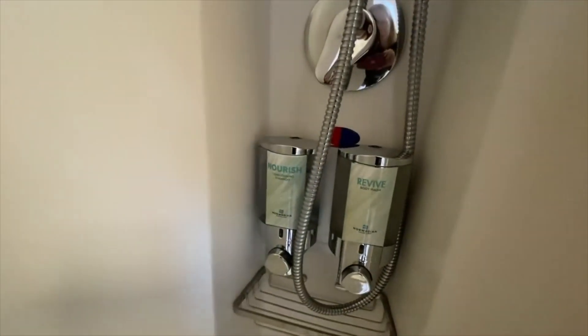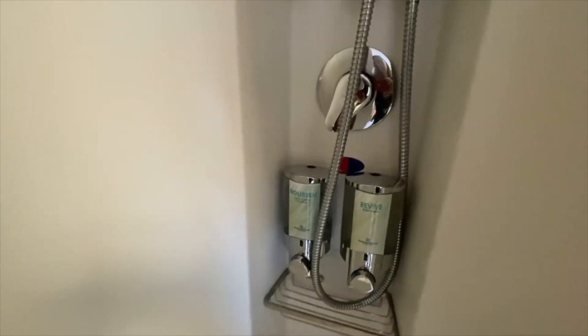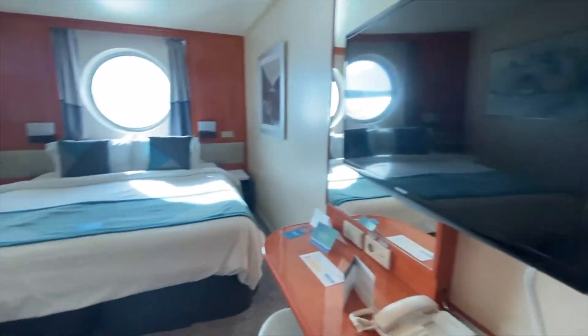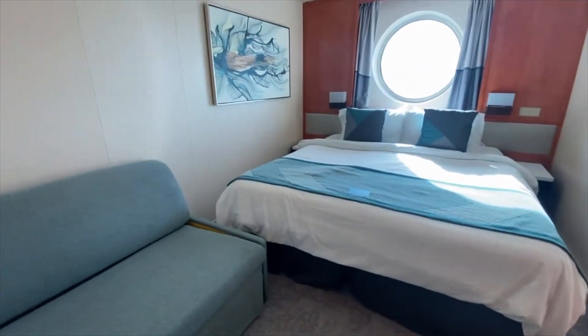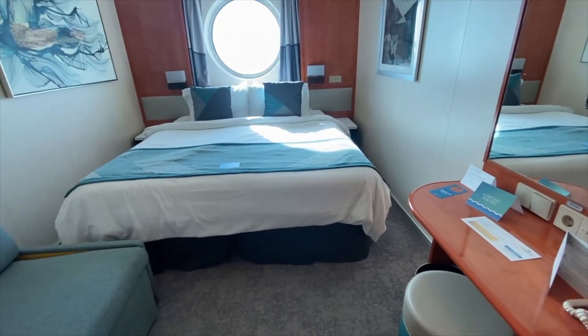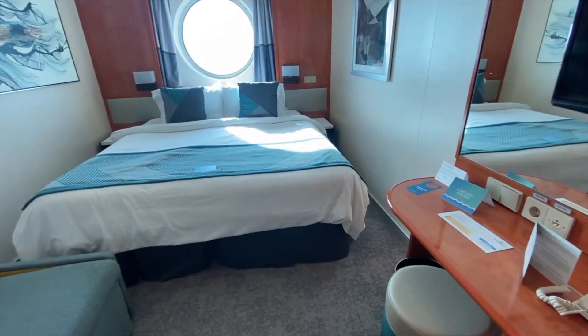This is just a typical NCL bathroom. In the shower you have your body wash and conditioning shampoo, which I will say does not offer a lot of conditioning, so definitely bring your own if you require that. Coming back out — I am cruising solo this time, so I think this room is going to work great for me. It's going to offer plenty of space and plenty of storage.